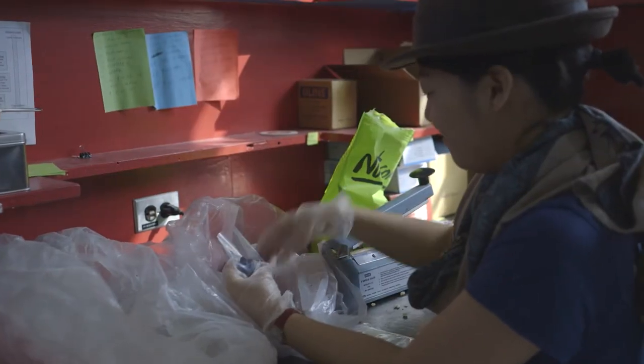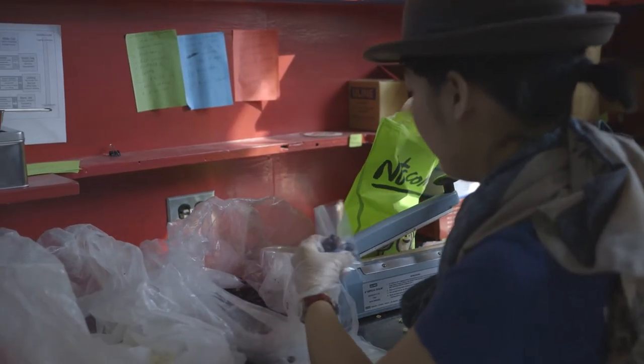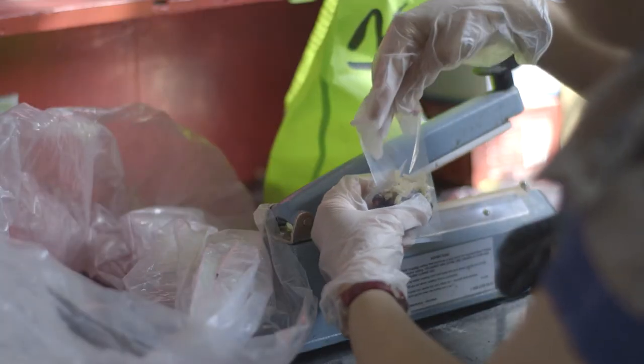We handcraft each and every homebrew kit using components sourced in the USA, many right here in New York City.